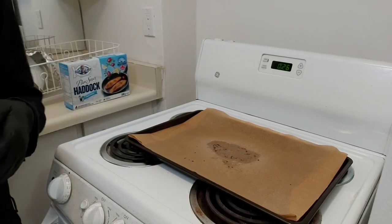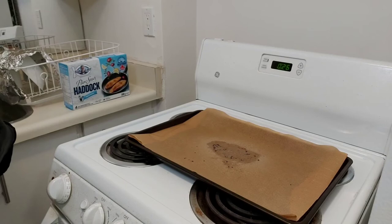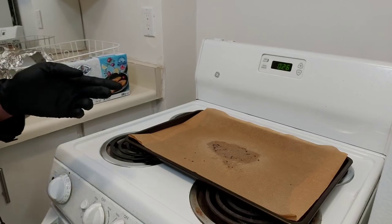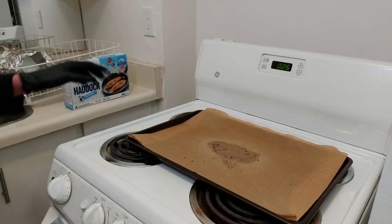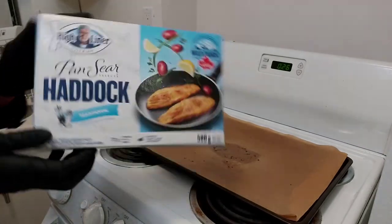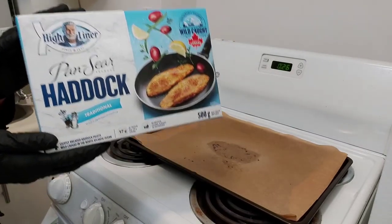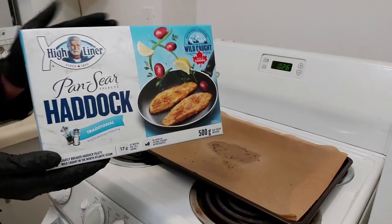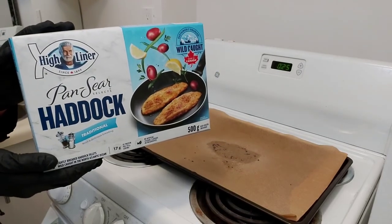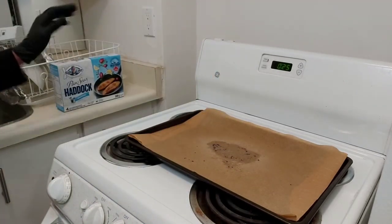So if you wanted to go fancy you can get one of these fillets and make something with it. I may actually turn this into something afterwards — I'm thinking of making fried rice. If you see a fried rice video after this one, you know I followed through. Anyway, High Liner Pan Seared Selects Haddock Traditional: it's expensive, it's premium, but it does taste pretty good. Get it on special occasions.